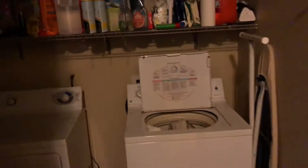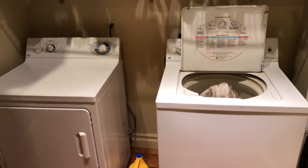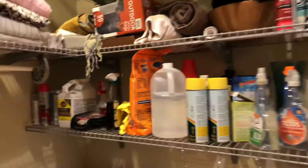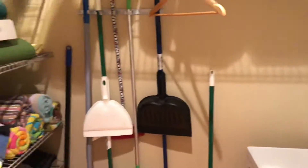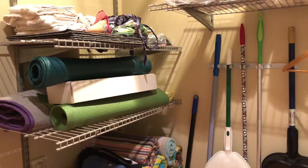I forgot to mention that we also have a little laundry room here, automatic light, dryer, lots of cleaning supplies, extra towels, yoga mat, lots of storage.